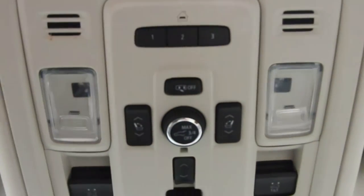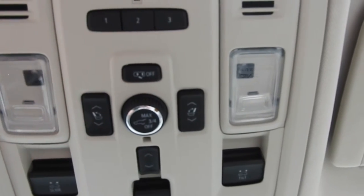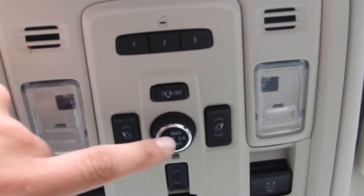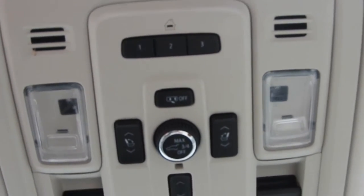Up on the roof, you have your controls for interior lighting, power sunroof, and panoramic roof. You can also fold up the third row seats, open the tailgate, and you can pair up to three different garage door clickers to this Yukon.